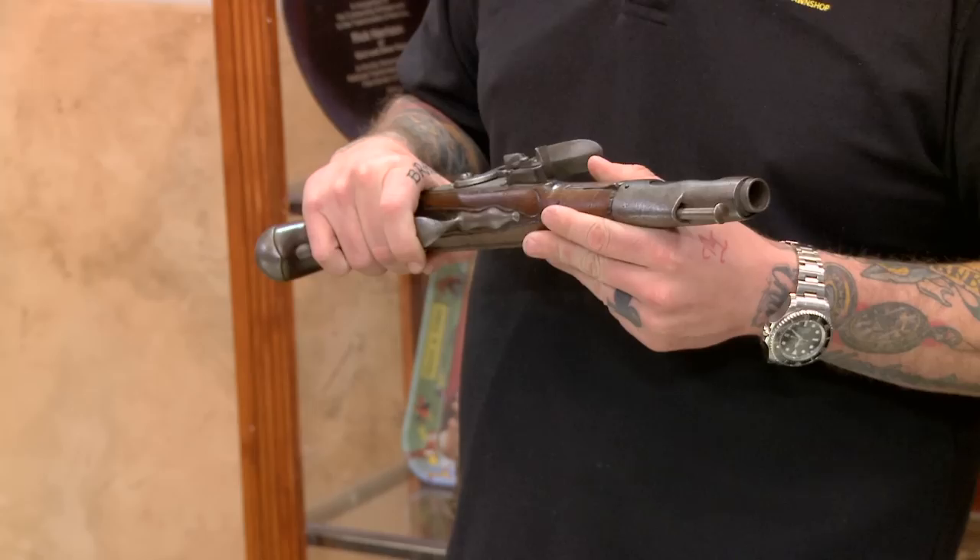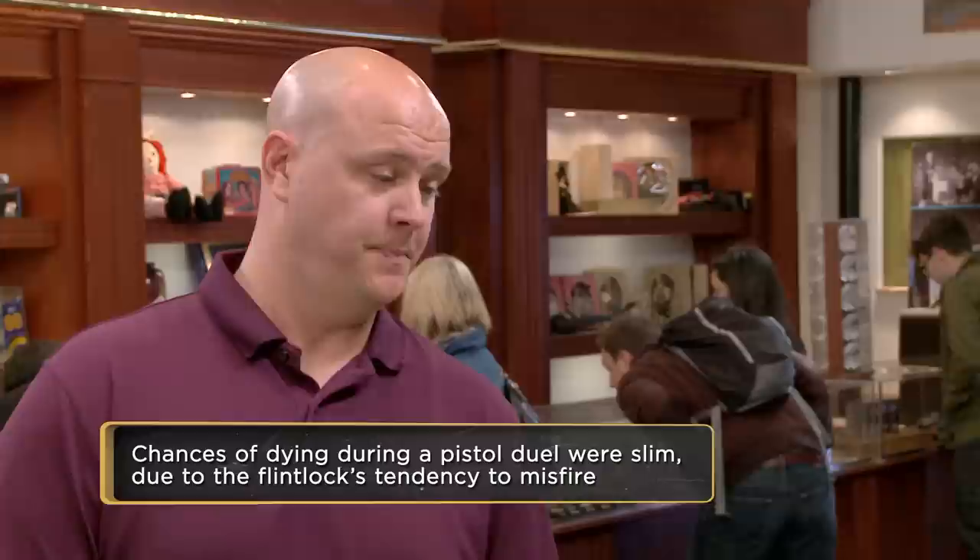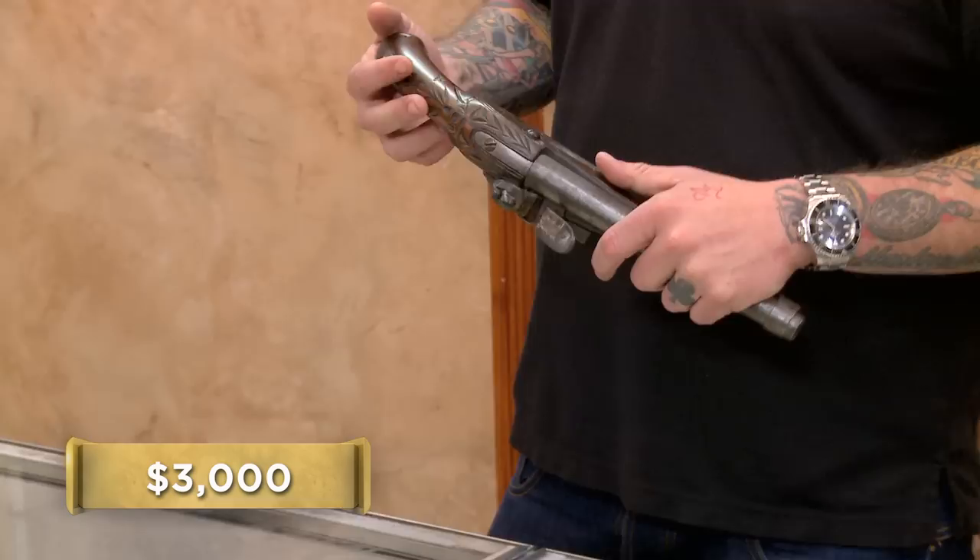So what are you looking to do with it, man? I think I'd like to sell it. I'm not really into the older firearms. What are you looking to get out of it? Went online, looked around — they're going for about three grand? Some of them are. For $3,000, it'd have to be a lot rarer, a lot more ornate, or have some kind of historical tie to it.